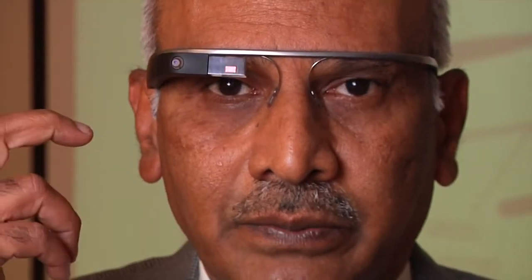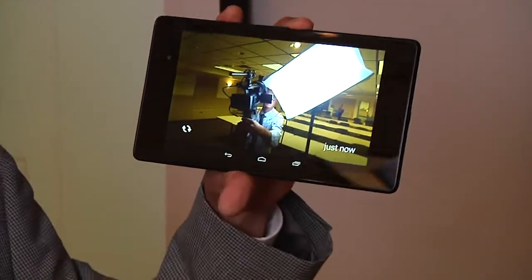So when I have it on, I touch it and it wakes it up. It asks: do I want to take a picture? If I do, I just touch it and boom — it takes a picture. It's just now I took a picture of you.